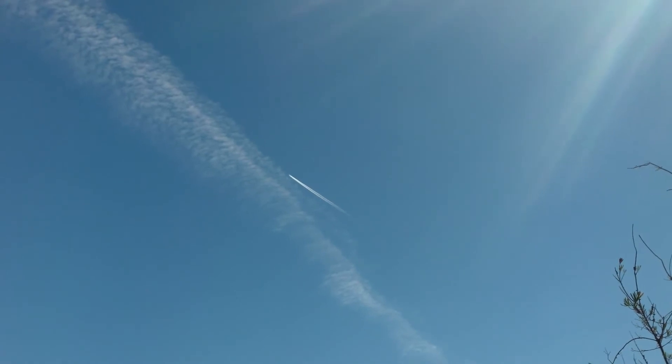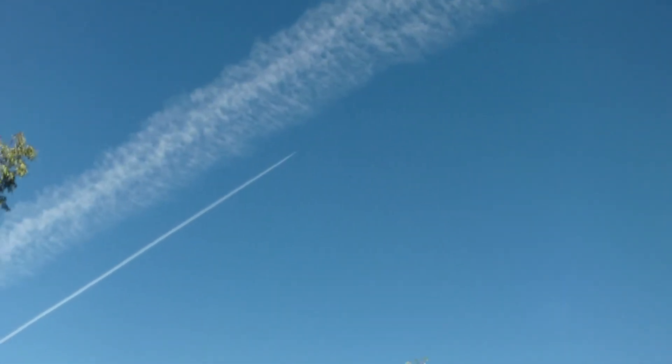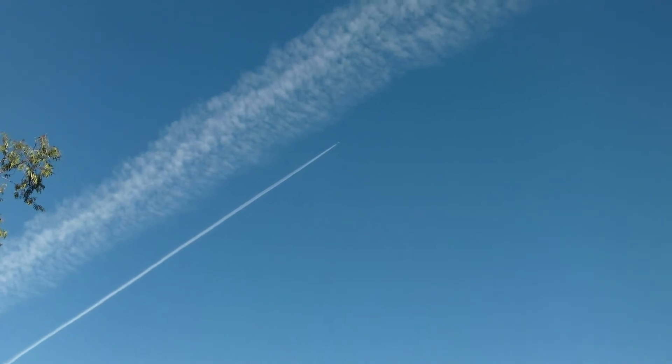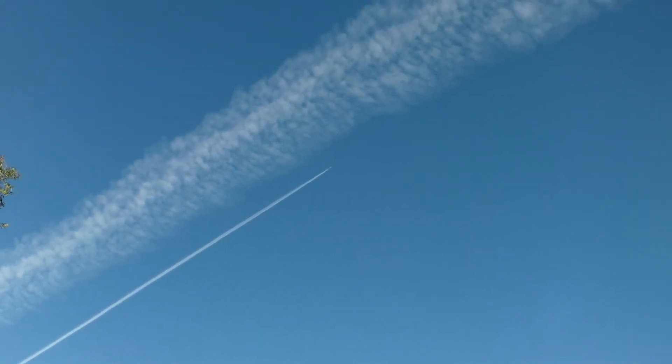That's a totally normal contrail, and then you've got this one over here. So why is it that one has a lot of persistent stuff and the other one doesn't?